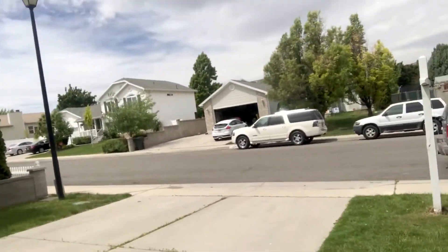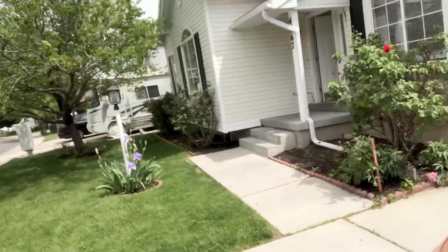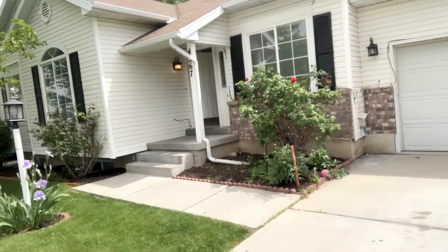The neighborhood is really nice and quiet. It also has a two-car garage, and that's the front of the house there.